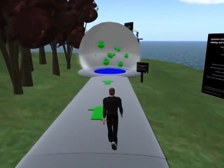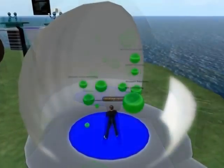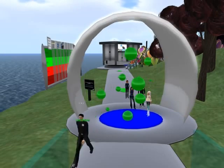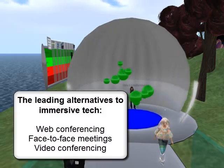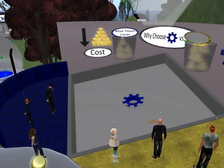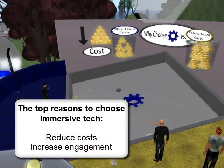Immersive technology is by no means the only way to conduct learning and training, meetings, or any of these things. We asked the survey respondents which alternatives to immersive technology they considered for their projects. In this swarm of alternatives display, visitors experience the confusion that can occur when trying to pick the right solution to a business problem. We found that the top three alternatives to immersive technology are web conferencing, face-to-face meetings, and video conferencing. We asked why people are selecting immersive technology over these alternatives, and found that the top two reasons are reducing costs and increasing engagement.